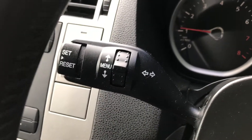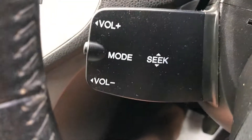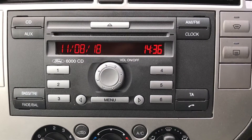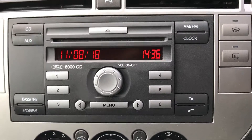If you have a look there, you can see there's the indicator stalk with the trip computer on it. There's the radio controls on the steering column. There's your parking sensing system and the radio.